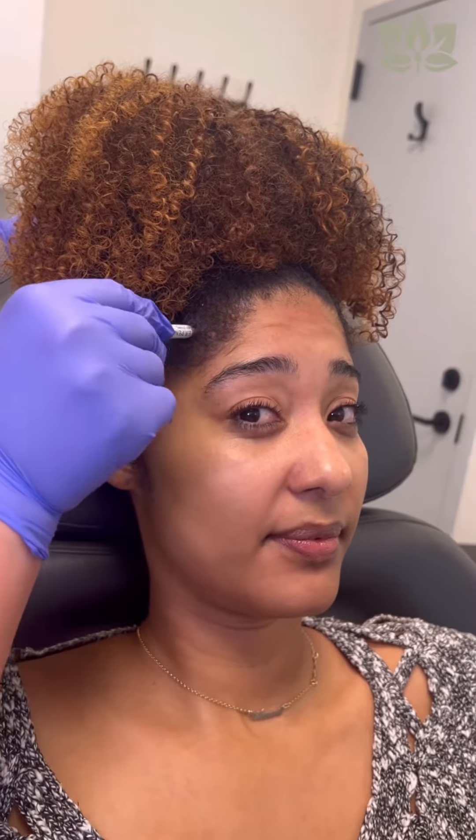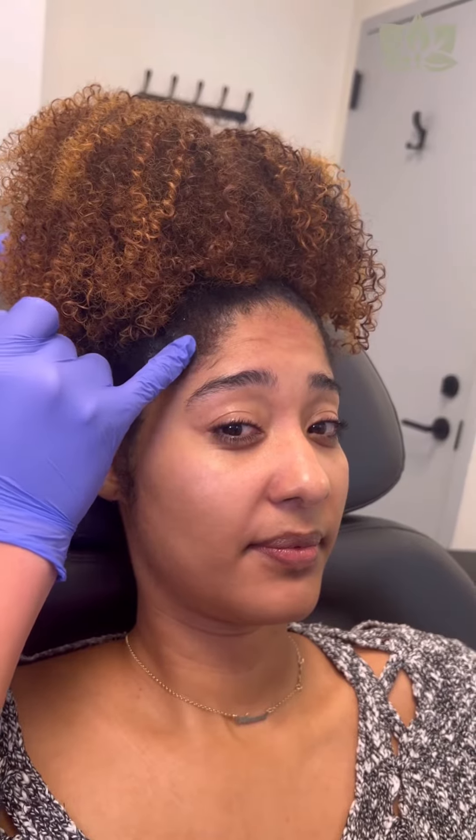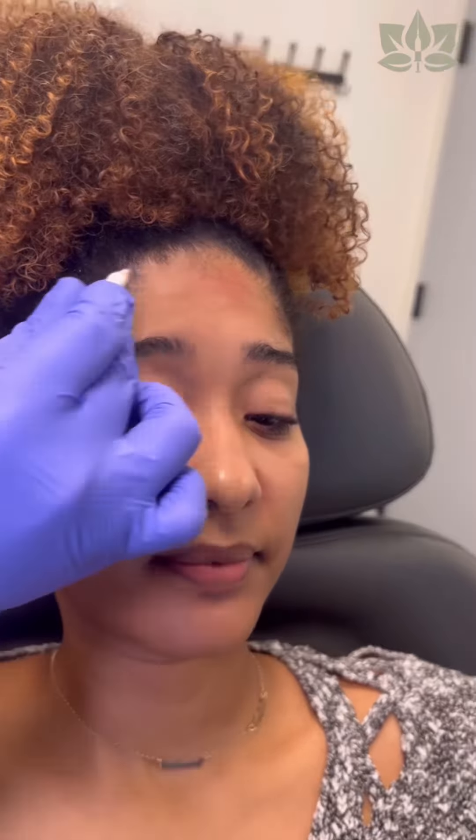We're actually going to be injecting into the hairline because this muscle is still very prominent here, and this is how high I want to be when injecting above the brow. I don't want to get too close to the brow because that can cause a brow drop. Knowing your anatomy is crucial in delivering optimal results.